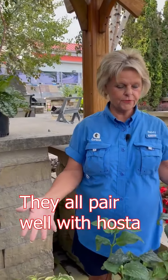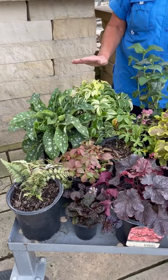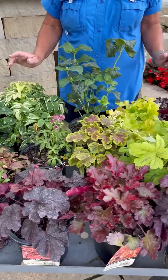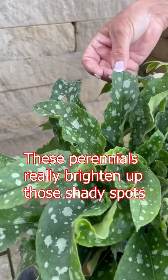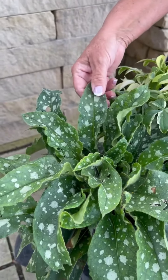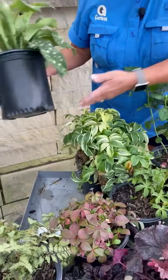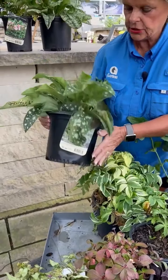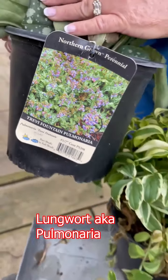So right here in front of me I have some more shade perennials that give you a lot of color in your garden. We have here another Lungwort — this one is going to be the Trivie — which is a blue-pink flower, also a spring bloomer.